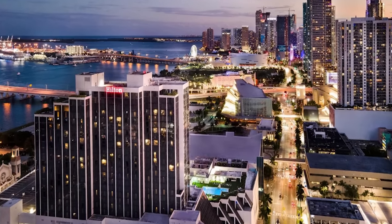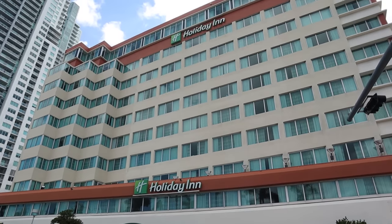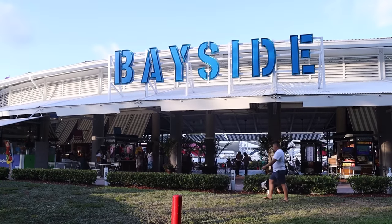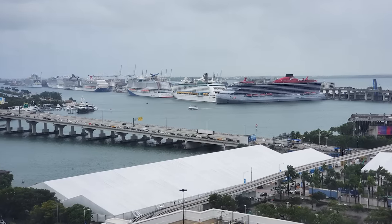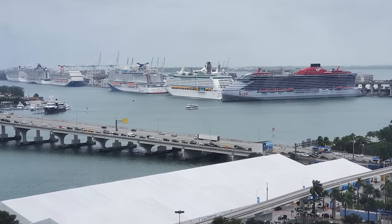One of the most popular spots for cruisers is the Holiday Inn on Biscayne Boulevard right across the street from Bayside Marketplace. The Bayside Marketplace is a great hangout the night before your cruise. At any of these hotels, ask for a room on a higher floor facing the port for a view of the cruise ship on cruise day morning.